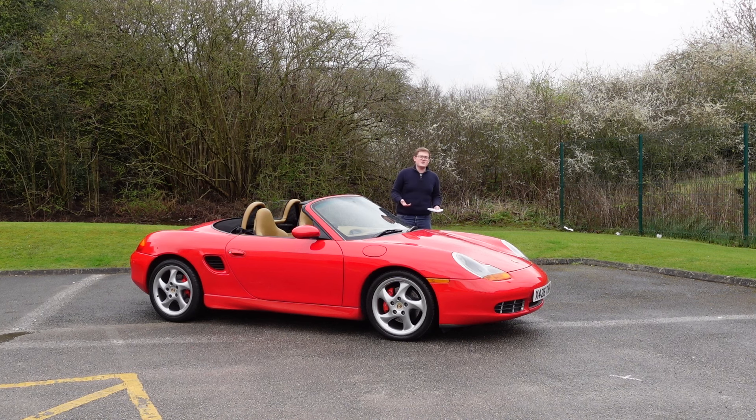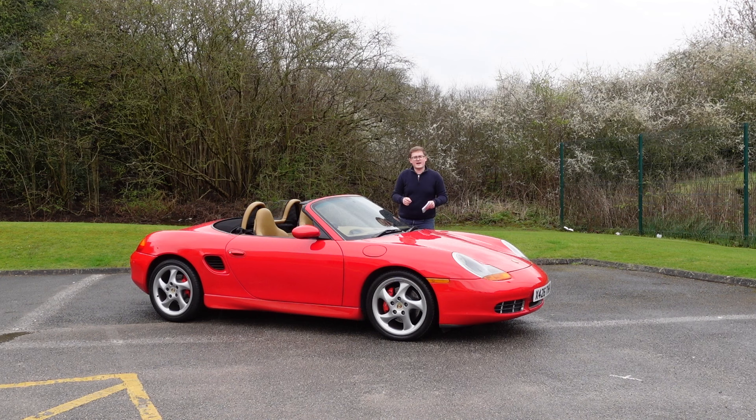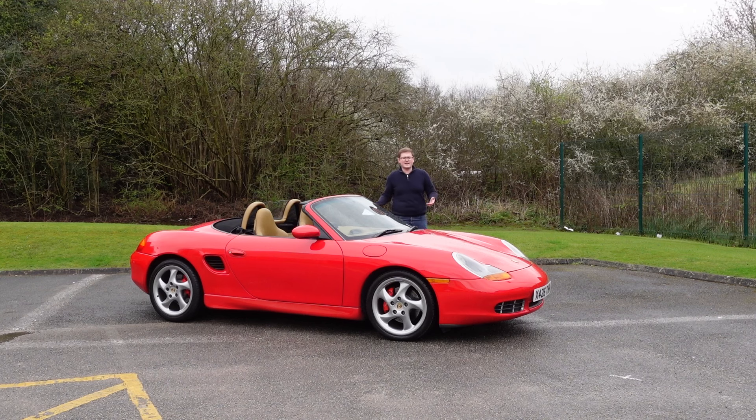The idea was that the 928 was going to replace the 911, but as the 1980s progressed they started to realize that the 911 is Porsche — that's what they stand for — and so the 928, brilliant as it was, was not long for this world. Despite living since 1963, the original 911 was replaced in 1989 by the Porsche 964. That car was then replaced by the 993 in 1994, but in the mid-1990s Porsche were looking directionless again.